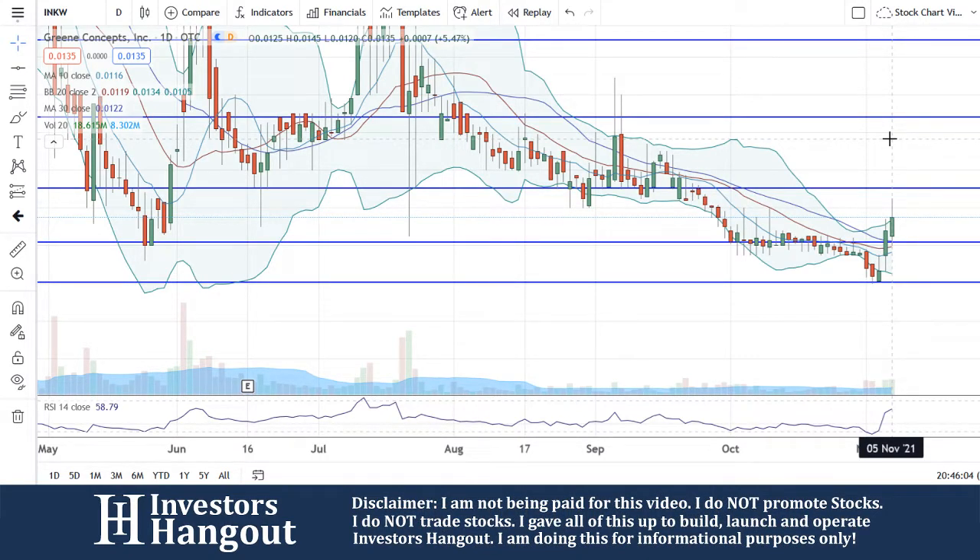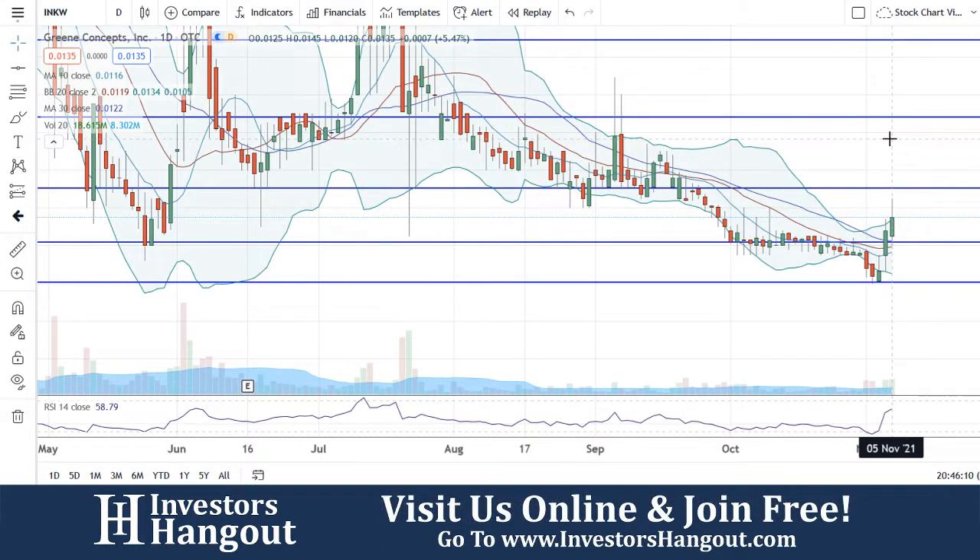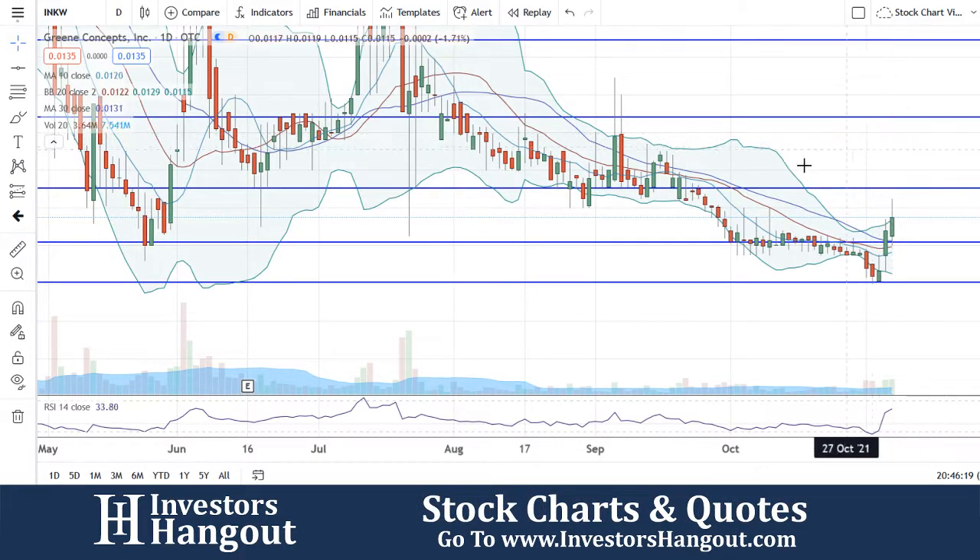The 10-day simple moving average is currently sitting at .0116, the 20-day at .0119, and the 30-day at .0122. So obviously, looking at that price per share right now at .0135, you guys are above the 10, 20, and 30-day simple moving averages.